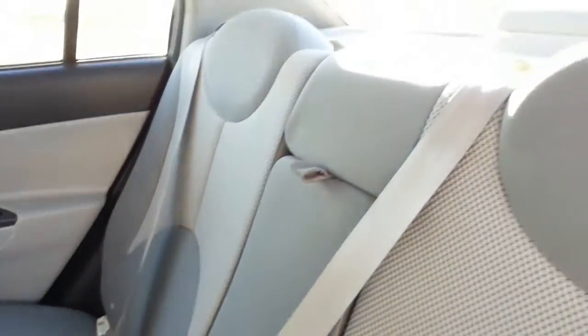Very clean passenger area and a surprisingly large amount of room in the cargo area.